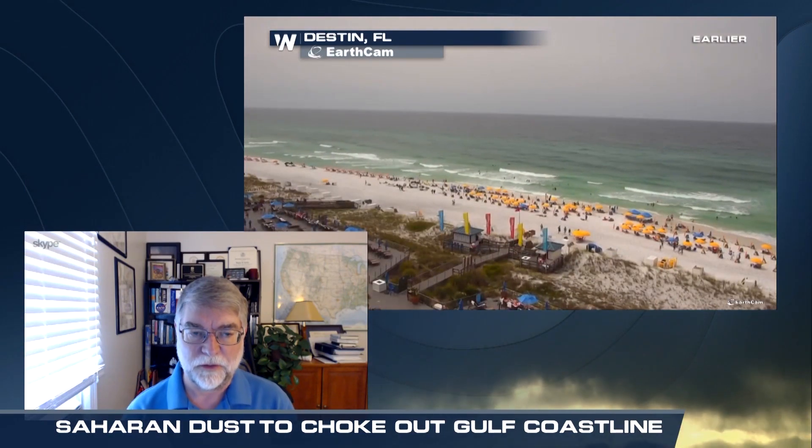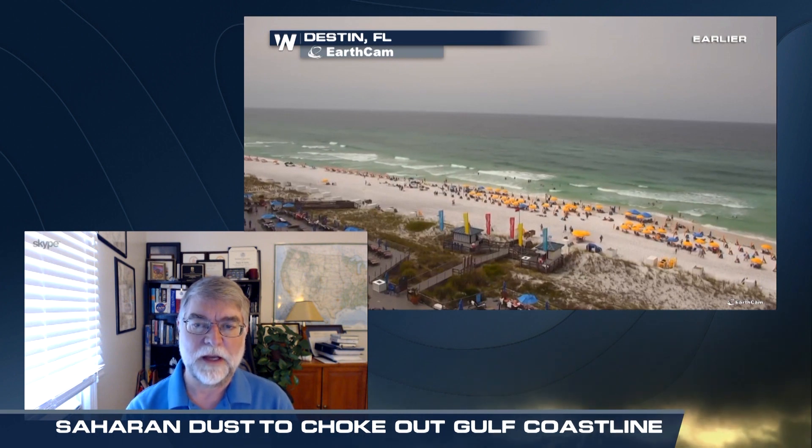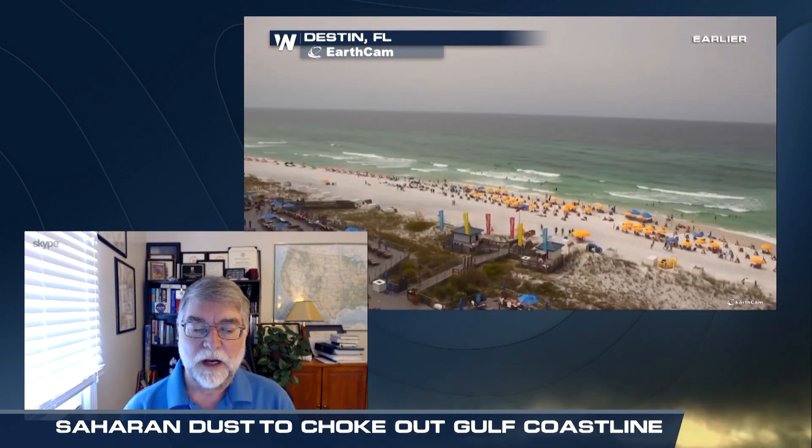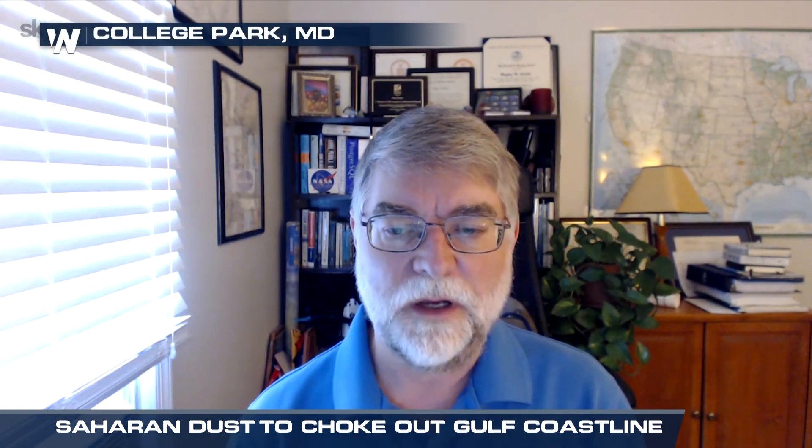The dust particles reflect sunlight differently, so you have more vibrant colors appear in the atmosphere around sunset and sunrise. There are also visibility issues — the thicker the dust layer as it falls out, you can have restrictions to aviation due to reduced visibility. The visibility we're seeing today along the Gulf Coast appears a little better than what we saw in Puerto Rico, which makes sense because as the plume moves westward, some of that dust is falling out, so it's not as thick or dense as it was a few days ago farther to the east.